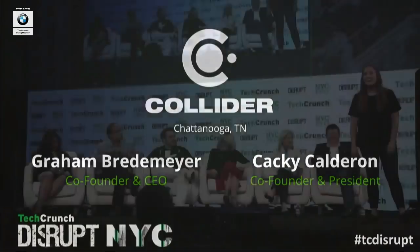Hello. Hi, we're Collider, and we're introducing everyday off-the-shelf manufacturing materials to 3D printing.